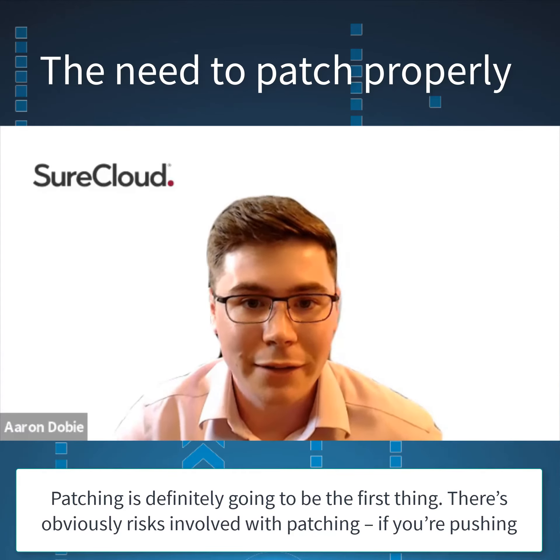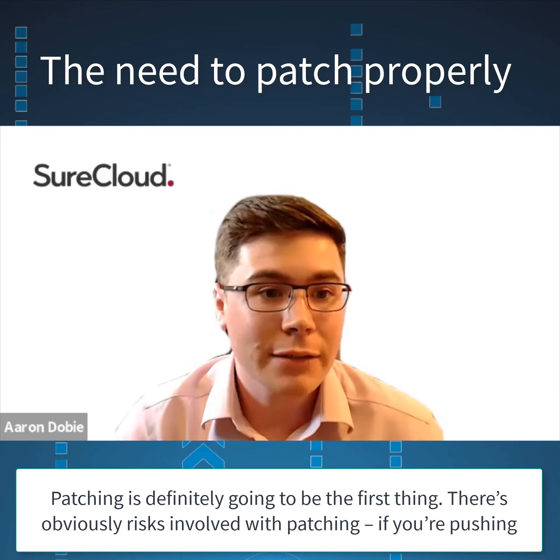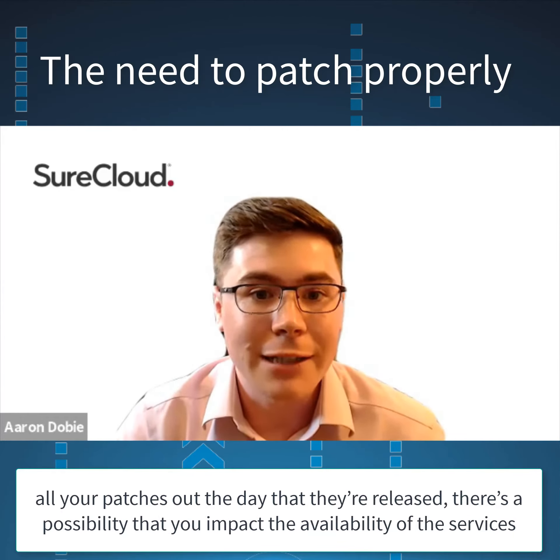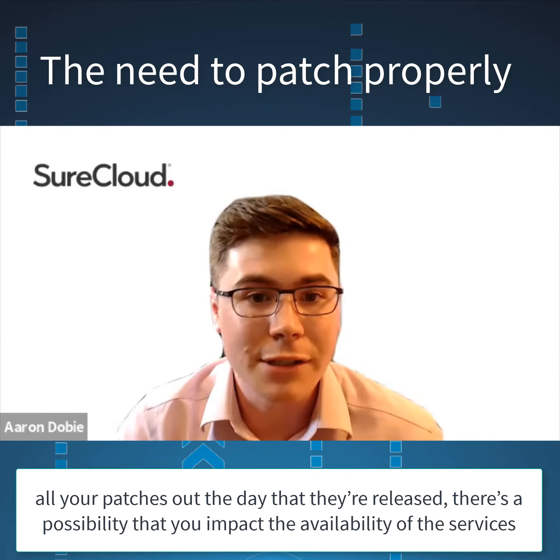Patching is definitely going to be the first thing. There are obviously risks involved with patching. If you're pushing all your patches out the day that they're released, there's a possibility that you impact the availability of the services that you're managing.